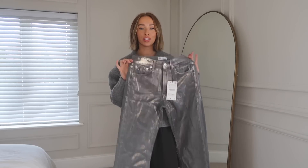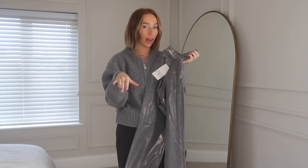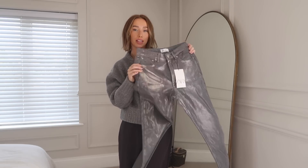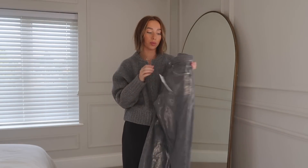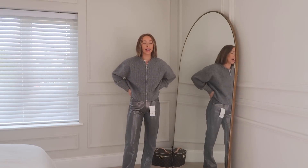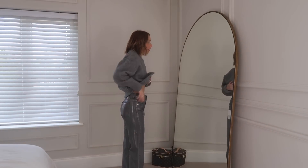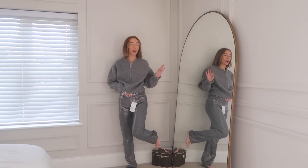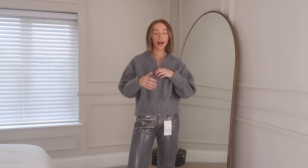I was going to save these until last because they might be my favourite piece, but I just couldn't resist — these are the shiny gray jeans. I know they're a little more out there, but I think they're versatile. I plan to wear them out for dinner with a basic white t-shirt, or in winter with a gray jumper and trainers. They were £49.99 and I got them in a size six. I am just in love — they fit perfectly, low rise, and the length is perfect on me.